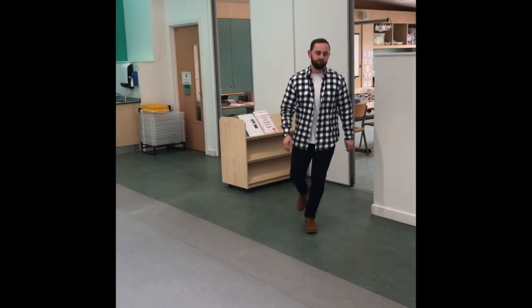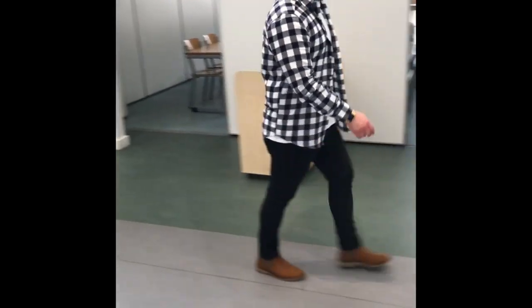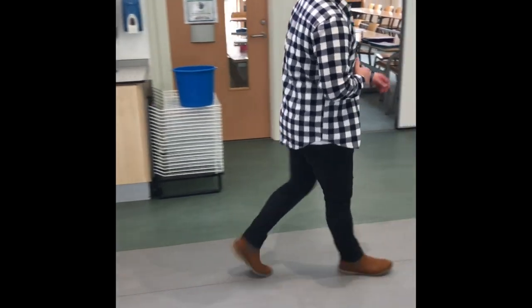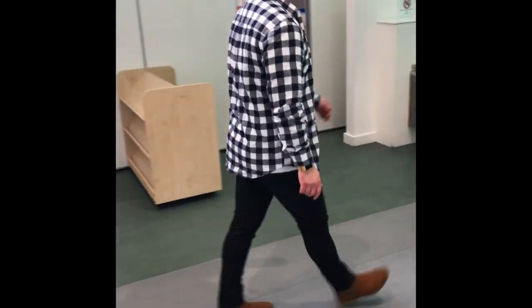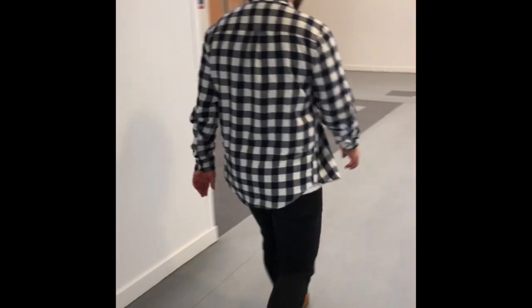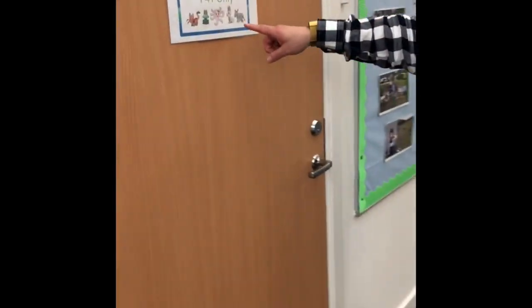Movement around the school will be limited. However, there will be times where this is necessary. When moving around the school, you must make sure you're always keeping to the left of the cones in the corridor. One example of needing to move around the school will be when you need to go to the toilet. You must ensure that you tell your teacher you're needing to go, as it's one child at a time, and you must also ensure that you use the toilet that is designated to your class.